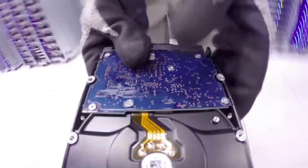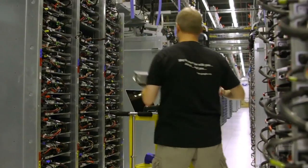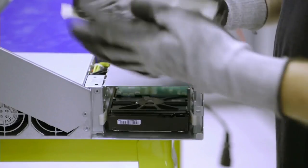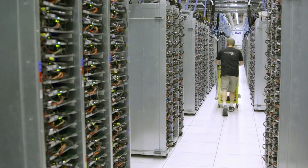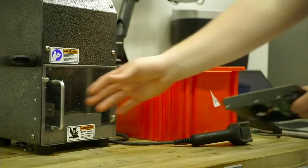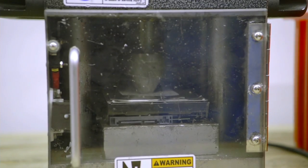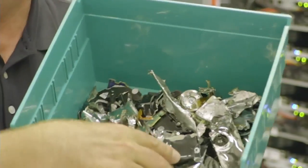Sometimes drives fail and we have to replace or upgrade them. We have a very thorough end-to-end chain of custody process for managing those drives, from the time they're checked out of the server until they're brought to an ultra-secure cage where they're erased and crushed if necessary. Any drive that can't be verified 100% clean — we crush it first and then take it to an industrial wood chipper where it's shredded into little pieces.